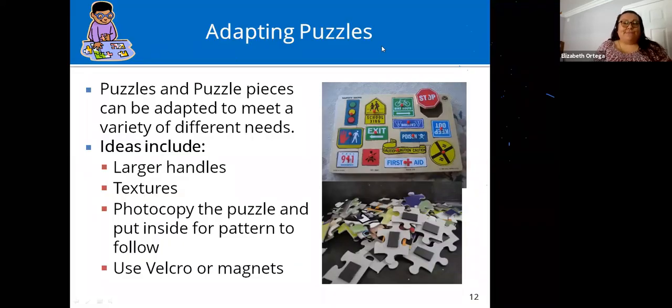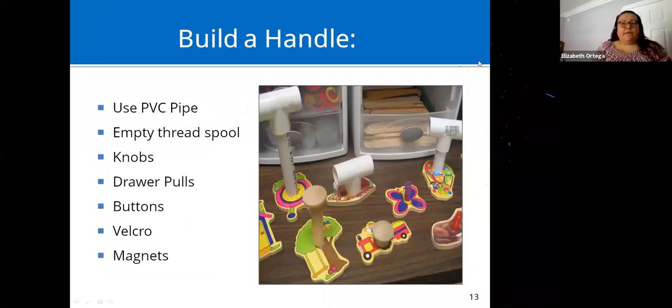You can also adapt puzzles. For younger kids, if the pins are too tiny to grab, you can adapt them with larger handles and add texture to the pieces. You can photocopy the puzzle to put inside as a pattern to follow. Using Velcro or magnets makes it easier to put pieces in, remove them, and keeps them in place. You can build your own handles from PVC pipes, empty thread spools, doorknobs, drawer pulls, buttons, Velcro, or magnets.